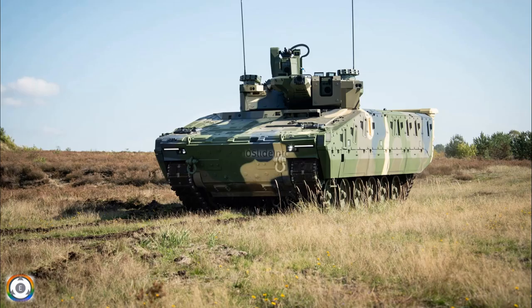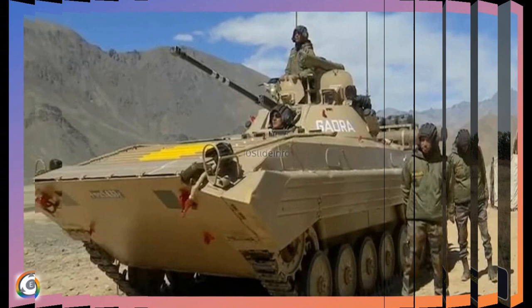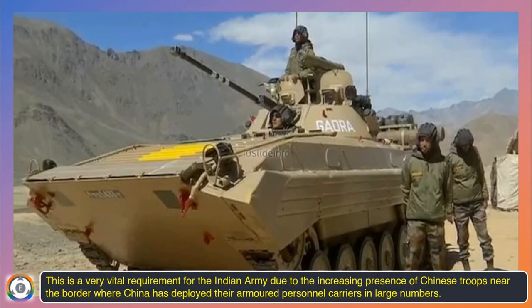Welcome back to Tenslade Info. The Indian Army has to decide faster in order to procure a proper and proven armored infantry combat vehicle for quick movement of defence troops in the eastern Ladakh sector. This is a very vital requirement for the Indian Army due to the increasing presence of Chinese troops near the border, where China has deployed their armored personnel carriers in large numbers.